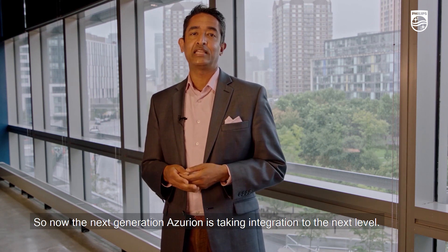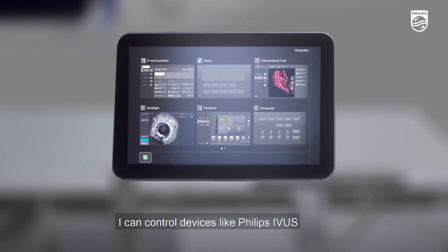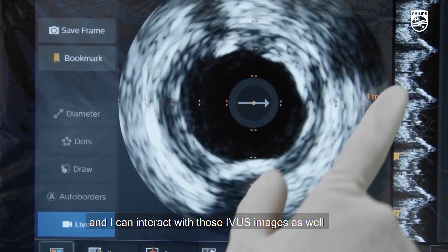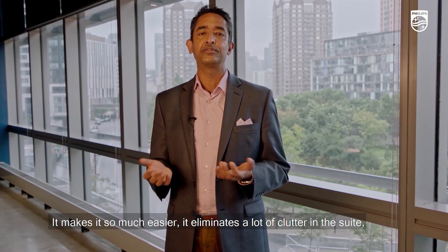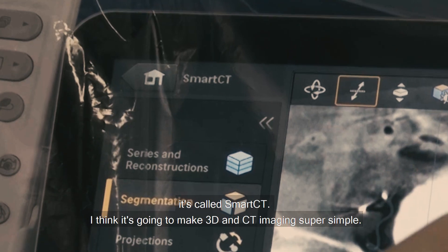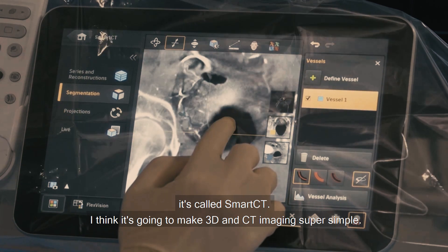Next-generation Azurion is taking integration to the next level. You get a single touchscreen module at the table side. I can control devices like Philips IVUS and interact with those IVUS images using a super intuitive tablet interface. It eliminates a lot of clutter in the suite. There's also a new application called Smart CT that's going to make 3D and CT imaging super simple.